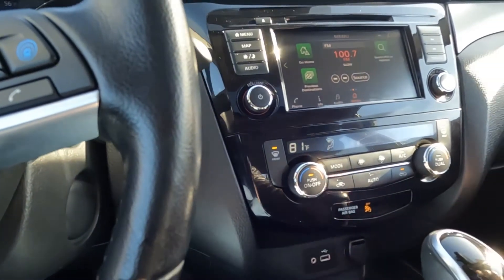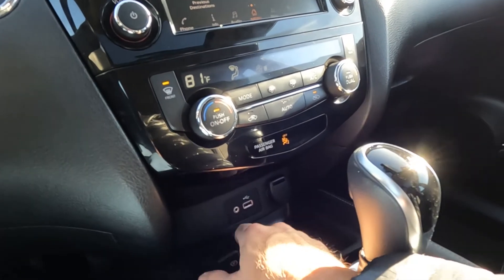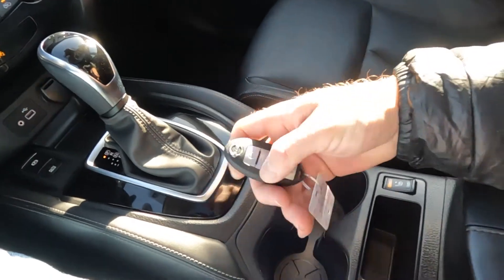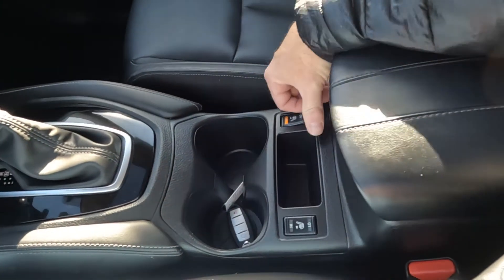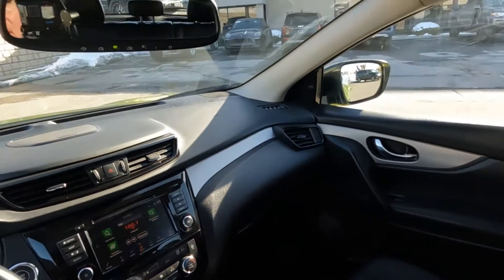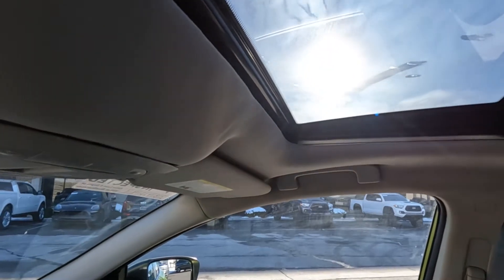Coming down here you have your comfort controls, USB and auxiliary ports, 12 volt power, and the shifter. Down here you've got your key fob and cup holders — that key fob has remote start. It is equipped with heated front seats. Coming up above, you've got your map reading lights, sunglasses holder, and controls for your sunroof.